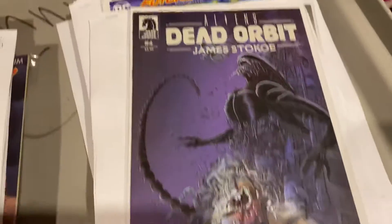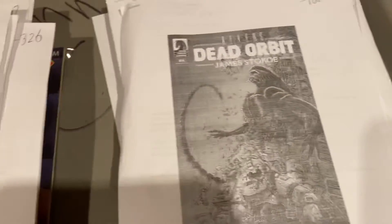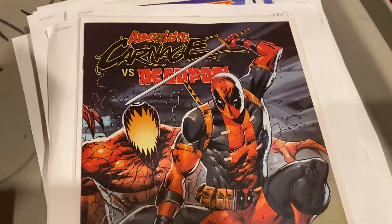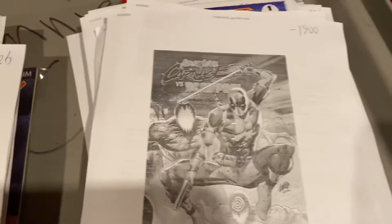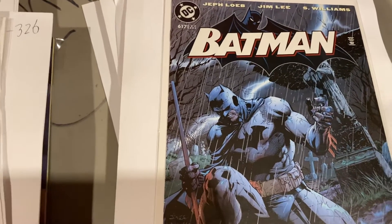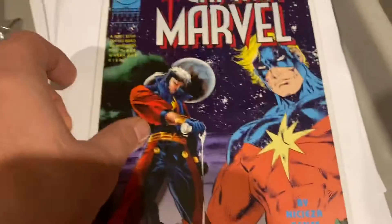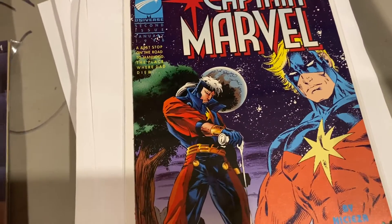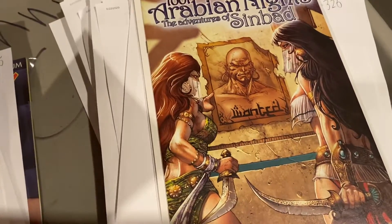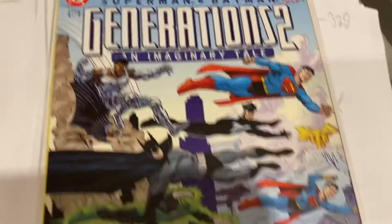Alien: Dead Orbit by James Stokoe — $7. Absolute Carnage versus Deadpool — $17. Jim Lee's Batman Hush — this is coming up to the conclusion, I think it's two issues from the end. This one's in box 19, been sitting in there forever — $10. Captain Marvel second annual — $8. Thousand and One Arabian Nights from Zenoscope — $10. Superman and Batman: Generations, an imaginary tale — $7.